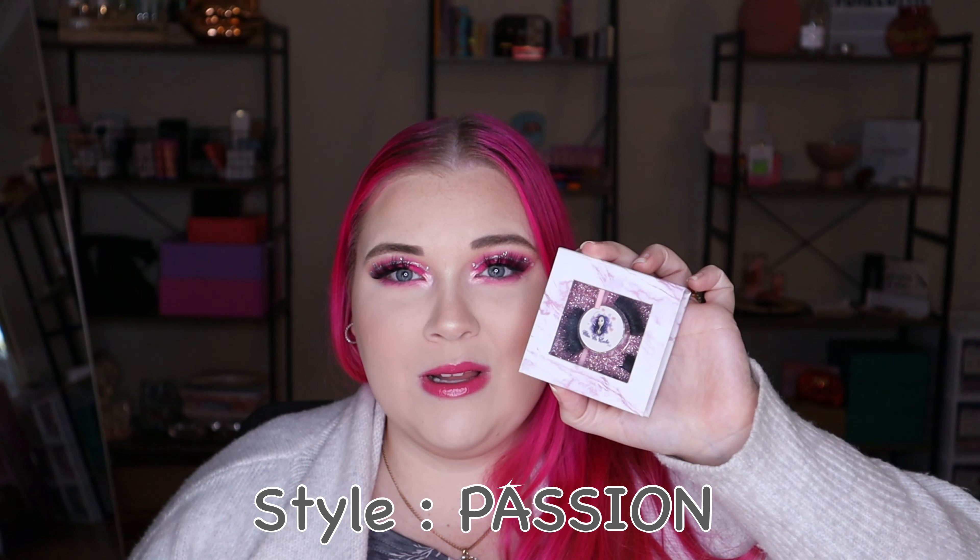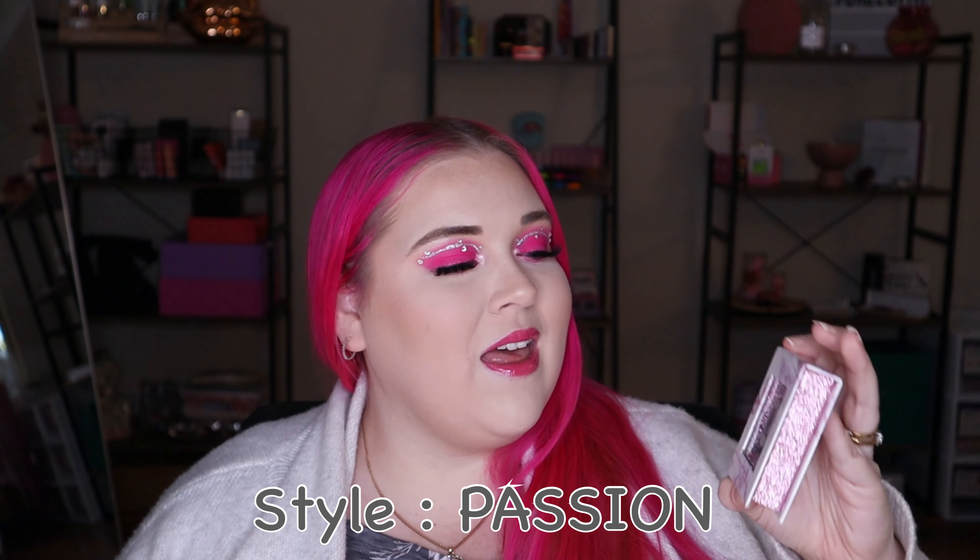I would actually like to put this to the test compared to the Tarte Shape Tape and see which one I prefer. It also reminds me of the e.l.f. concealer as well. Yeah I really do like this — that's sort of the formula I like. I like it to be creamy, thick, and full coverage.